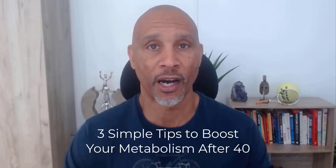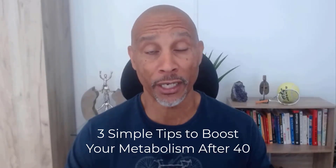Three simple tips to boost your metabolism after 40. If you're anything like me, I certainly found that once I got over 40, definitely into my 50s, managing my weight became more of a challenge. In my 20s and 30s, I didn't give it a second thought, but now I'm in my 50s, it's definitely more of a challenge.